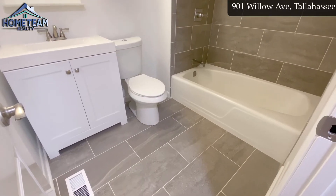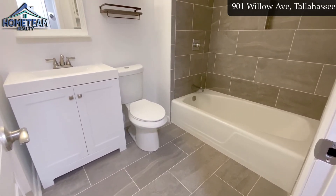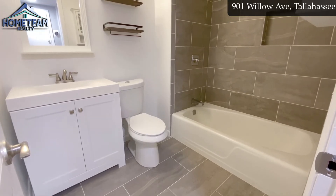Here we have the shared bathroom. We've got the same gray tile as in the kitchen, beautiful white cabinets, white sink, new fixtures, and a new mirror.